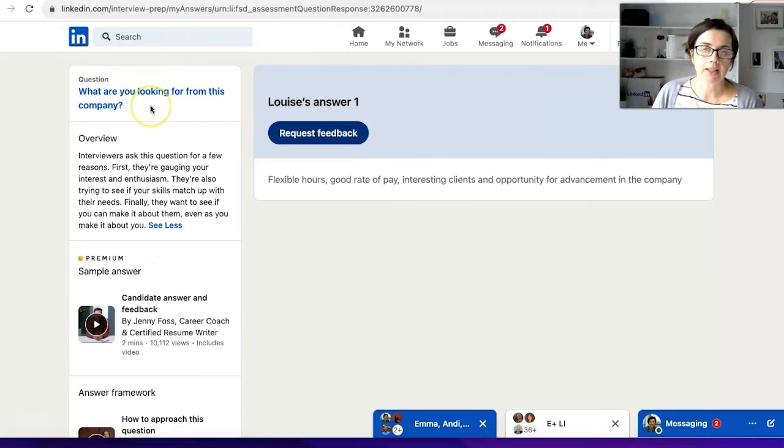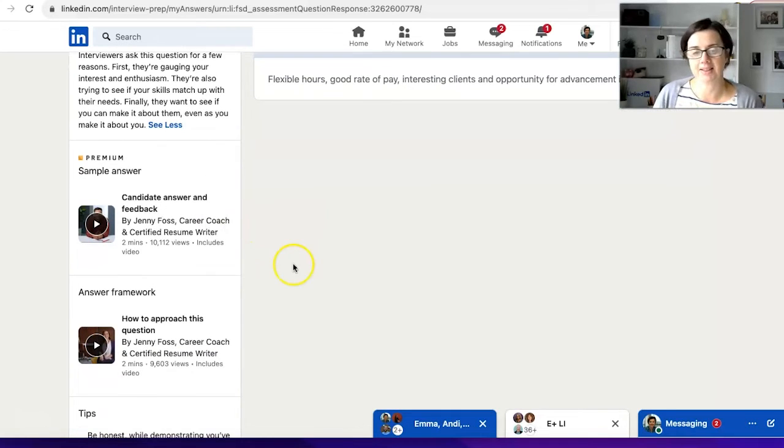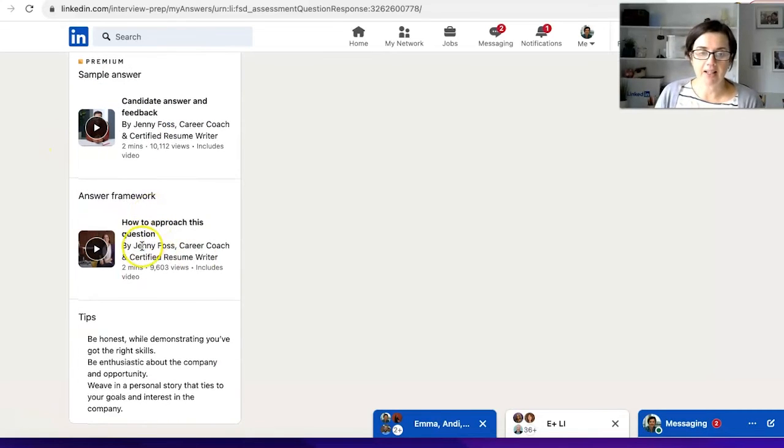Over here it shows the overview: why are interviewers asking this question? They want to see if you're enthusiastic, if your skills match, and if you can make it about them even as you make it about you. There's also an Answer Framework with a sample answer — that's within the premium service — and a two-minute video to help you.